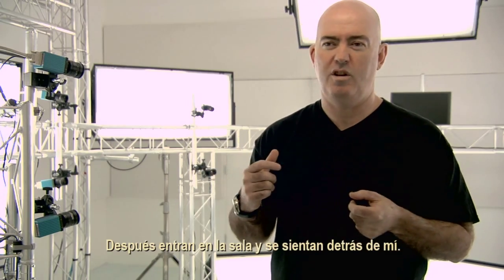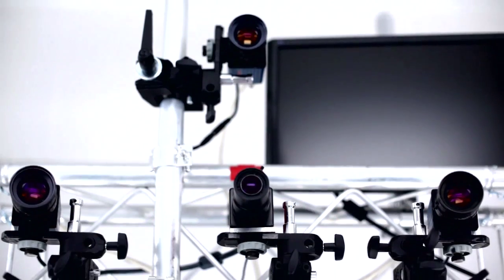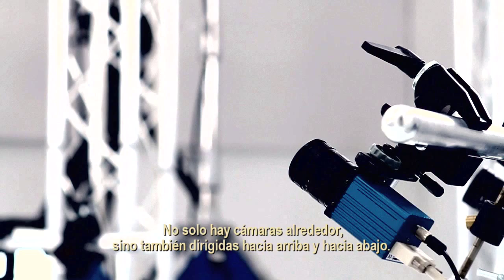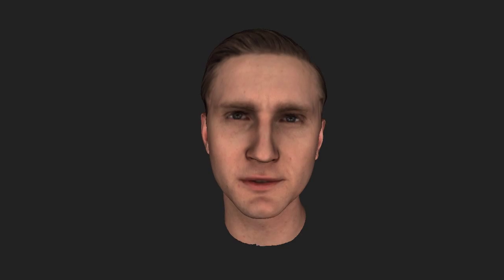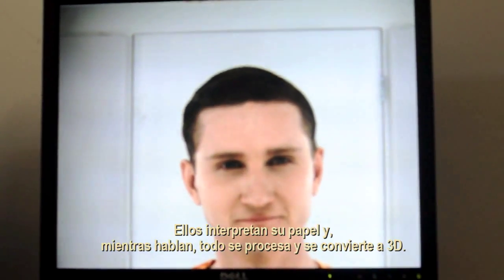Then they come into a room and sit in a seat, and what the rig does is capture a volume around them. You've got cameras not only around, but also looking upward and downward as well, so any kind of movement is going to cut out some of the information. They deliver their lines, and as they talk, they get processed and turned into 3D.